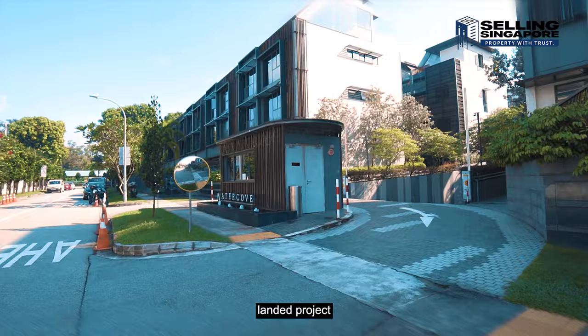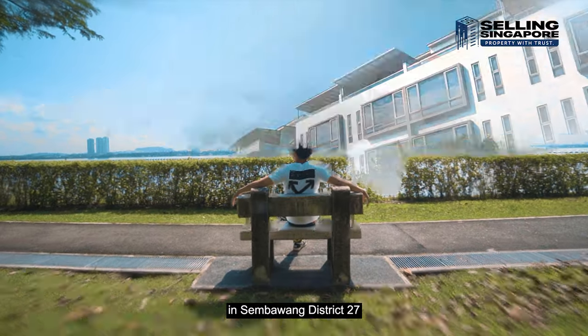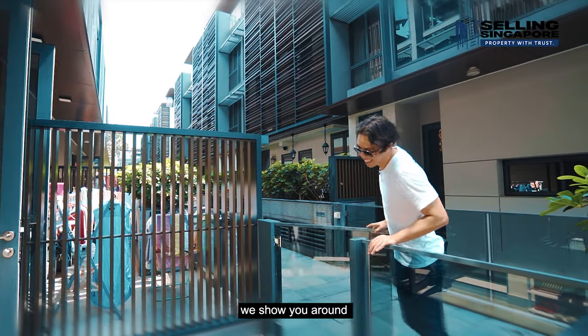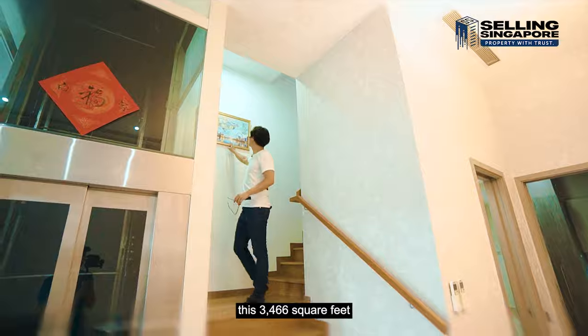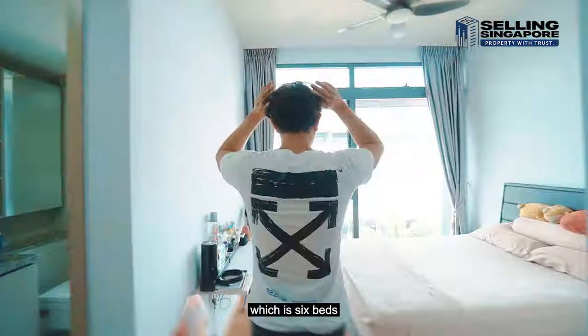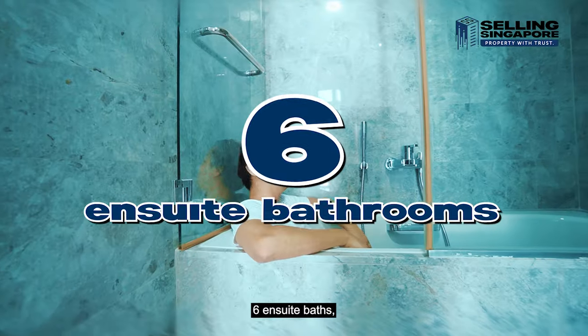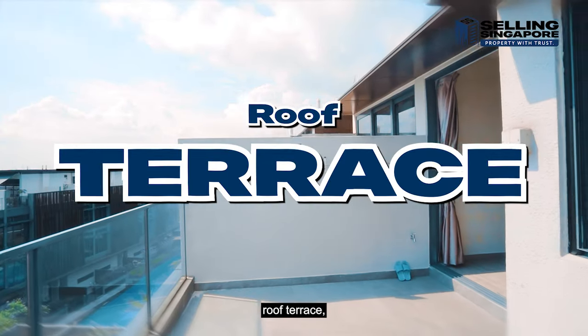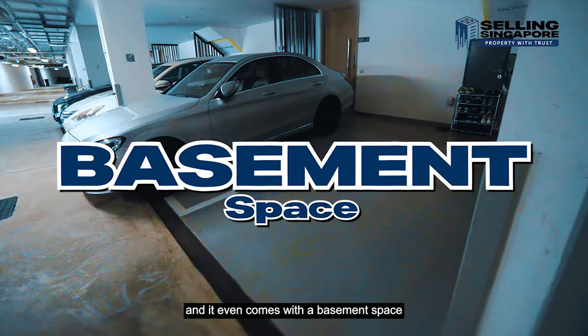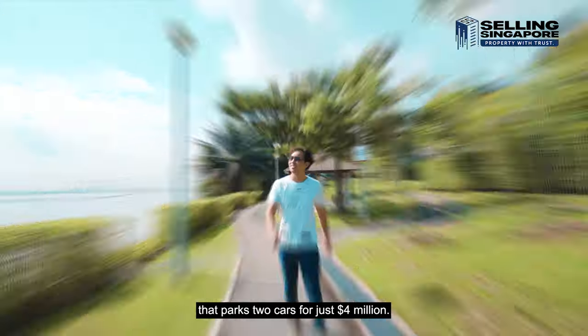This beautiful waterfront strata landed project in Sembawang District 27 was completed in 2019. On this home tour, we show you around this 3,466 square feet, built-up five-story freehold terrace, which is six beds, six en suite baths, private lift, roof terrace, wide front and rear patio, and it even comes with a basement space that parks two cars — for just $4 million.